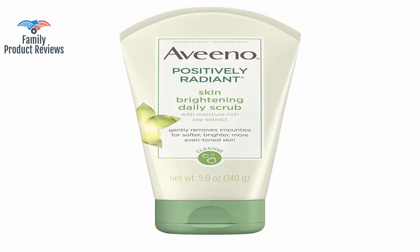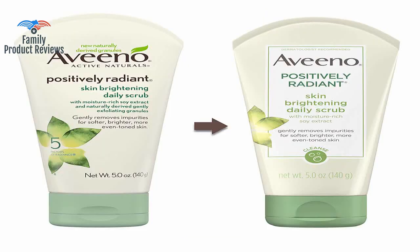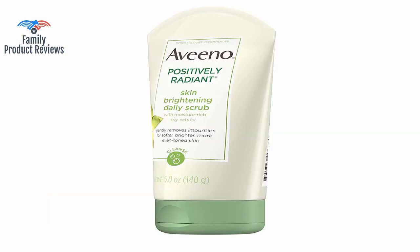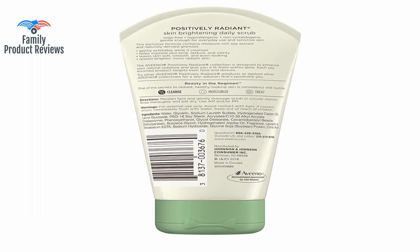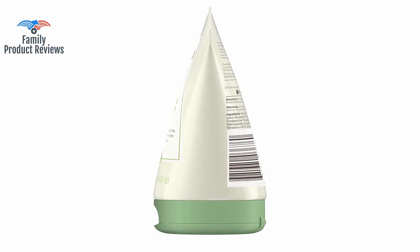Think of this exfoliator like the buffing side of a nail pad — it is designed to brighten and polish, not file. The little granules are gentle enough that it does not tear up your skin, and it does exfoliate well and moisturize so that your skin does not get angry at you. But without some kind of facial lotion product, it does have a chance of drying your skin, especially if you have sensitive skin.